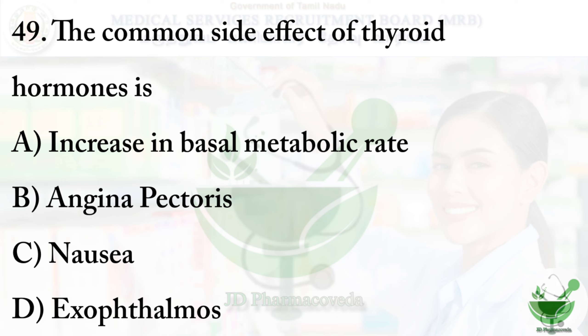Question number 49: The common side effect of thyroid hormones. Option A - increased basal metabolic rate; option B - angina pectoris; option C - nausea; option D - exophthalmos. The right option is option D - exophthalmos. Exophthalmos means bulging of the eye anteriorly out of the orbit.